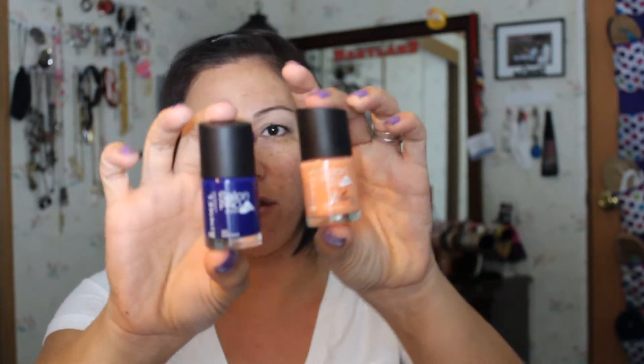I bought two nail polishes yesterday from CVS because they were buy-one-get-one 50% off. I have one in Barmy Blue, number 447, and one in Reggae Splash, number 705. I really do enjoy these polishes — they're the Salon Pro with Lycra. I prefer the ones in the little square bottles because they're more opaque; basically one coat and you're good to go.